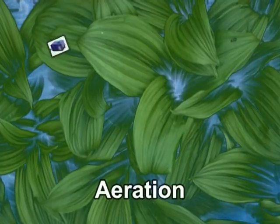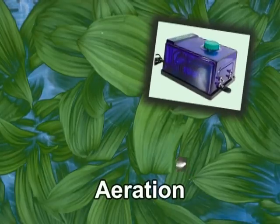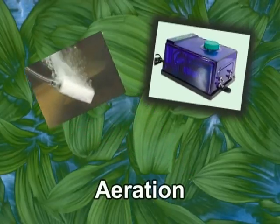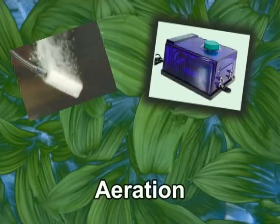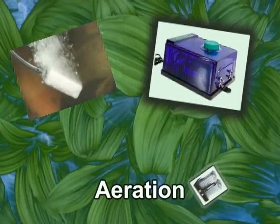Aeration is required in all aquaponics systems. An air compressor or blower is used to keep the dissolved oxygen levels high enough for both the fish and the plants. This air is channeled through tubing to air stones, which break the stream of bubbles into micro-bubbles, providing maximum aeration to the water.